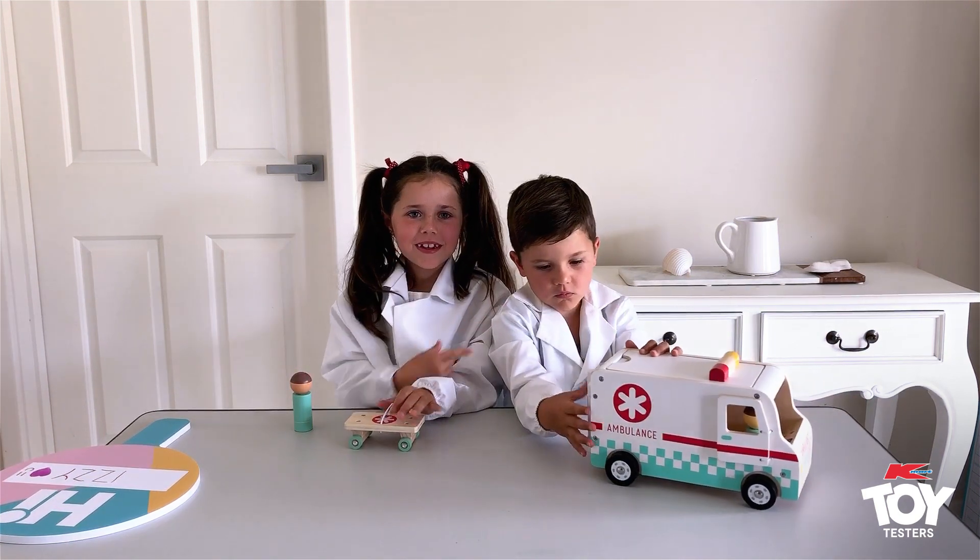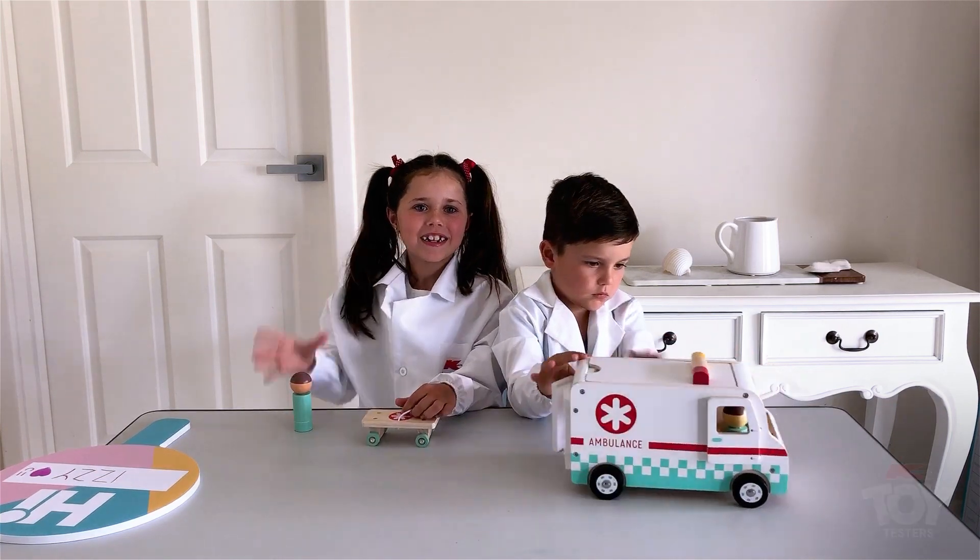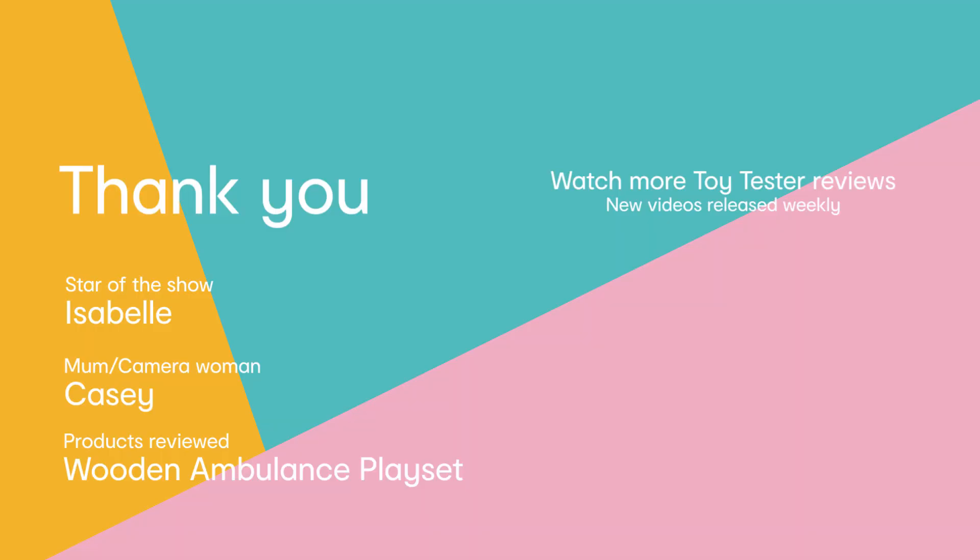This is James and he's an honorary toy tester. Thanks for watching, bye! I love it, love it, love you.